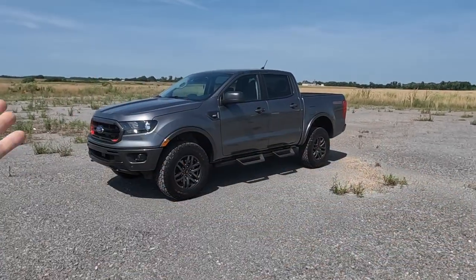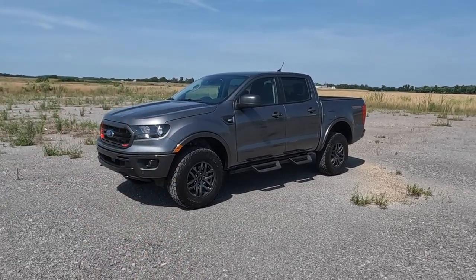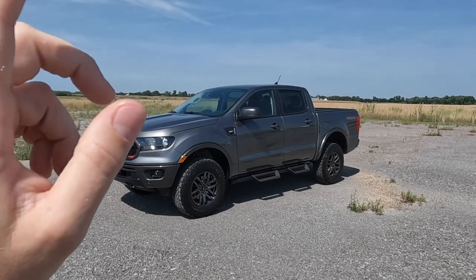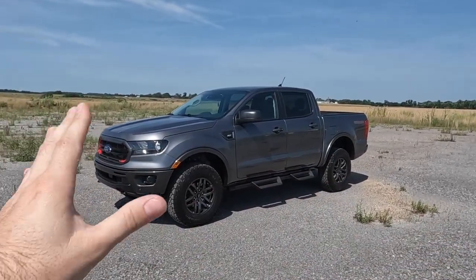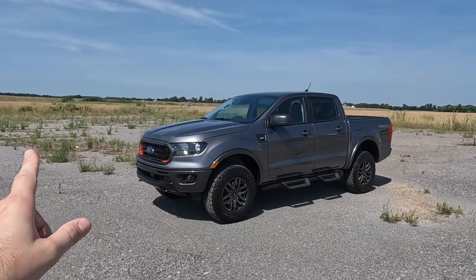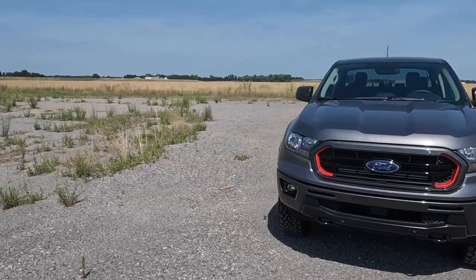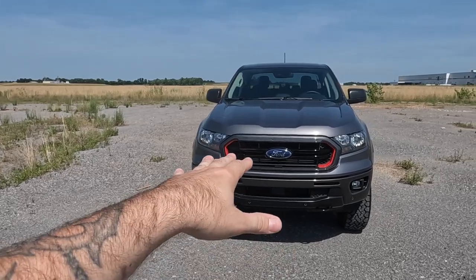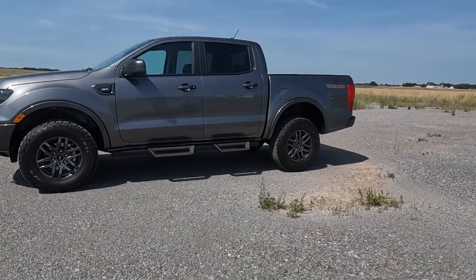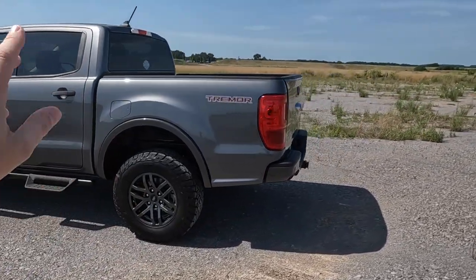I wanted to find something with a good foundation that we could grow from the ground up. This is an awesome package. It actually debuted around 2021 but it's new for our channel. This is going to get a heavy build, just like everything else we do. It's carbonized gray - I love the color. The grille with the little red inserts, I may change that but I'm not hating it. The stance is beautiful and I am in love with this truck.